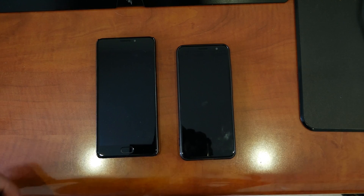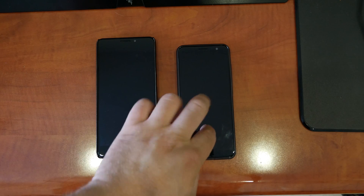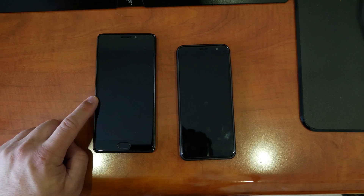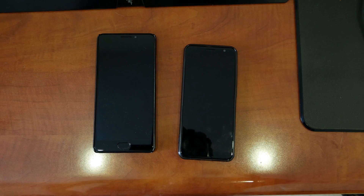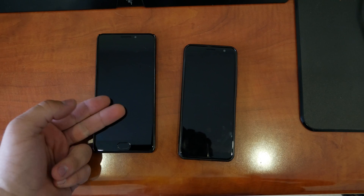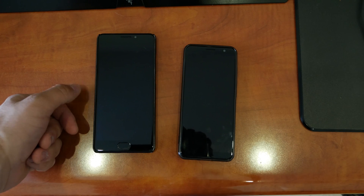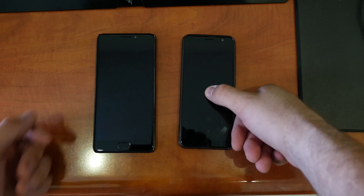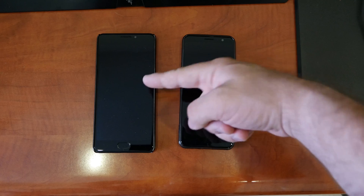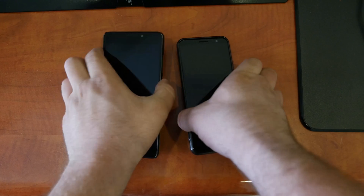The YumeDigi A1 Pro has come out recently, and this is the Vernee 4 Plus. I've reviewed the YumeDigi and if you saw that video you would see it's lagging in basic tasks, while the Vernee 4 Plus works way better. The YumeDigi actually has the newest MediaTek chip, the MTK6739, while the Vernee has the 6753. I'm going to compare them and show you exactly what the differences are.